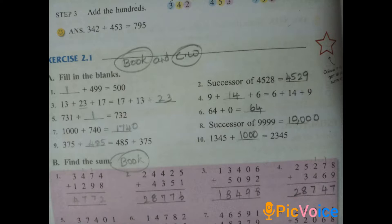Coming to question B: find the sums. They have given questions and we have to find the addition. The first number is 3474 plus 1298. Start from the ones place: 8 plus 4 is 12, write 2 and carry over 1. Then 1 plus 7 plus 9 is 17, write 7 and carry over 1. Then 1 plus 4 plus 2 is 7. Then thousands place: 3 plus 1 is 4. The answer is 4772.